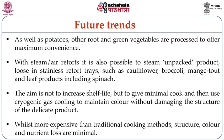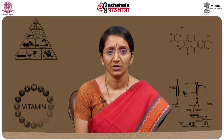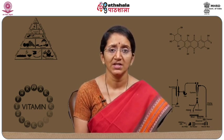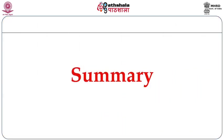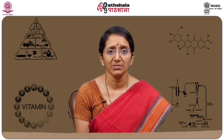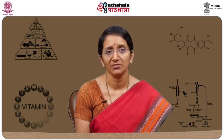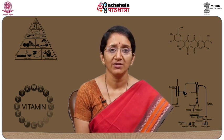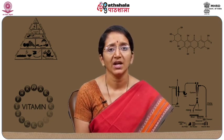Retort processing has been extensively used for many years and is now being more extensively used for the convenience of customers. In conclusion, after learning about what retort processing is, the types of retort processing, and the advancements in retort processing, we have also seen the various applications of retort processing in the food industry. For further information, you can refer to any principles of food processing book for further study.